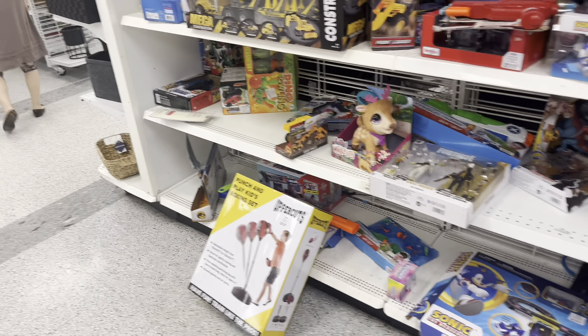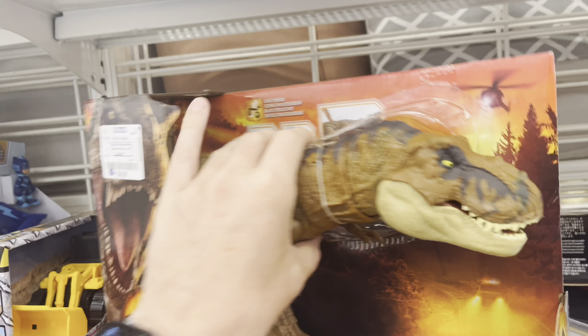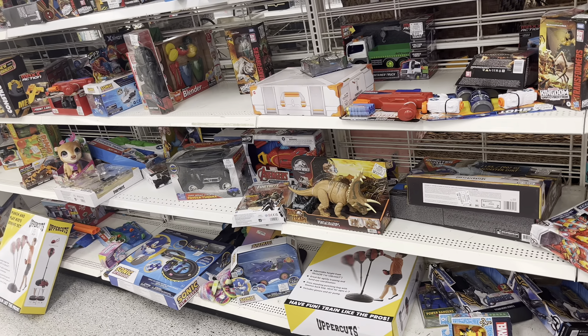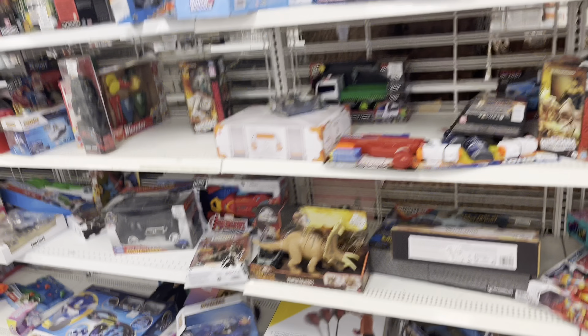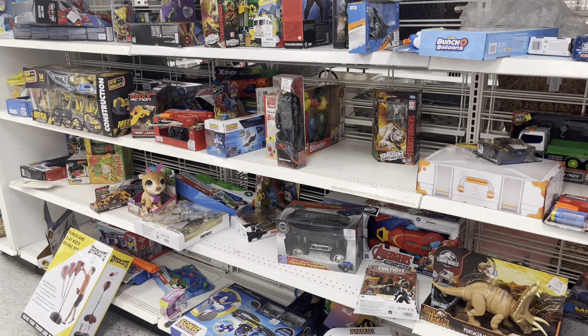Now I'm outside of Ross — let's see what deals I can find inside. In the toy section here at Ross they have a couple good Jurassic things. They've got some Imaginext stuff, but what's pretty cool is they have the Mega Destroyers Pentaceratops for only $8.99, the Quetzalcoatlus for only $7.99 — which is dirt cheap — and the Extreme Damage T-rex for $9.99.